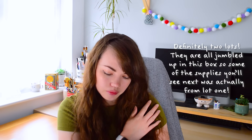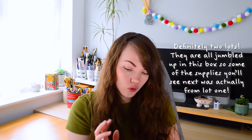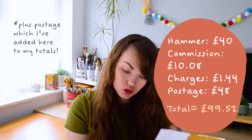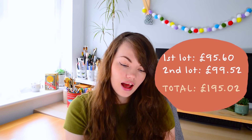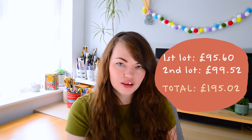Actually, I think this might be two separate lots that I've combined into one box. The second lot had the hammer go down at £40, with a premium of £10.80, an internet surcharge of £1.20, plus VAT — so the total was £51.52 on top of the first lot. I feel like there's definitely two lots of art supplies here. But still, it's an absolute steal.